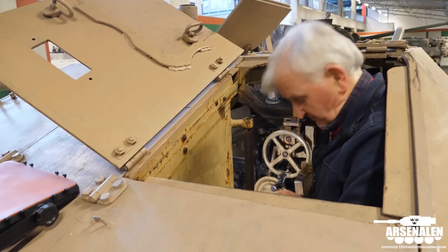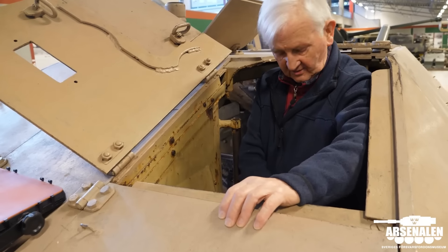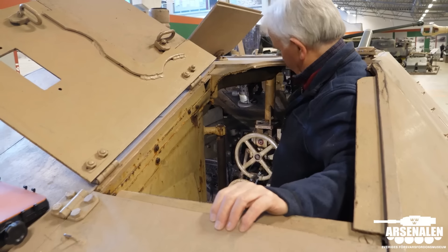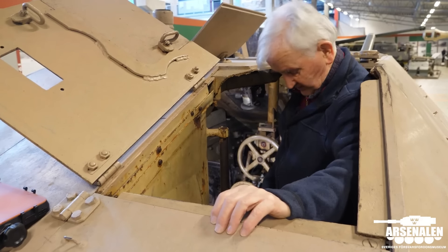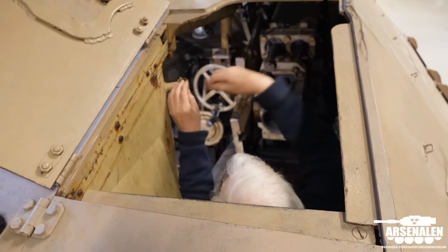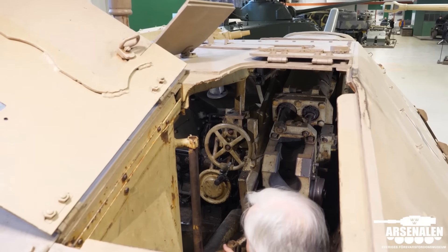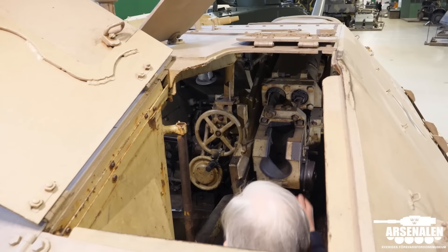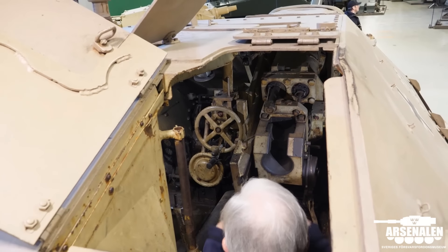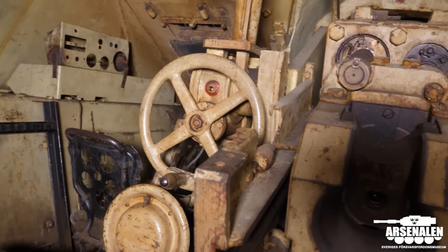Looking at the position I'm in here — this is the commander's position. The commander sat here in this area and was completely cut off physically from the rest of the crew, because the recoil guard from the gun is right in front of his feet. He had a periscope for commanding in front, and this bar here is for his scissors periscope and rangefinder. He was completely cut off from the rest of the crew, who are over there on the left side of the vehicle.